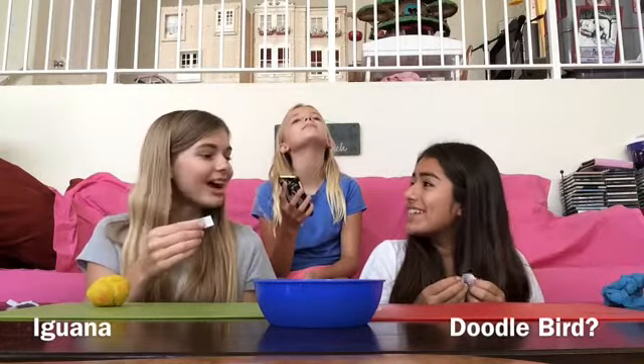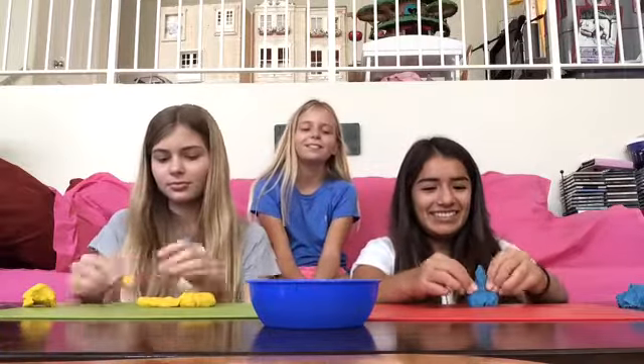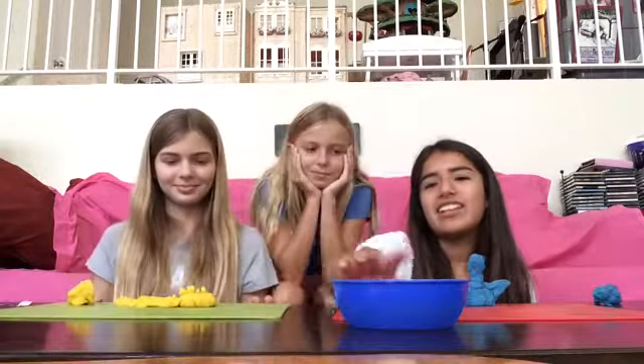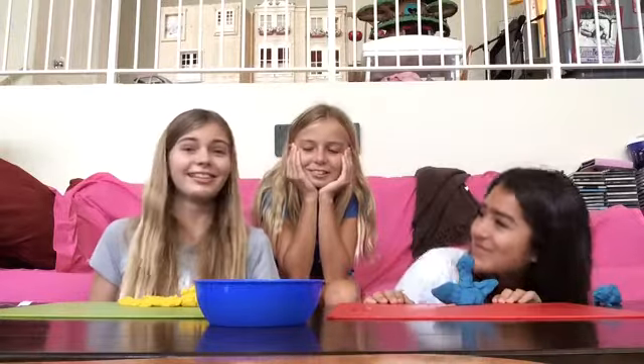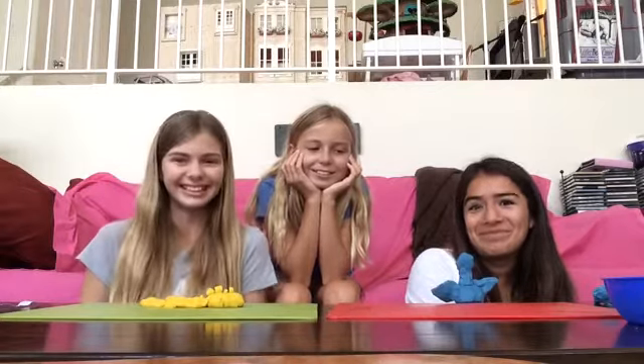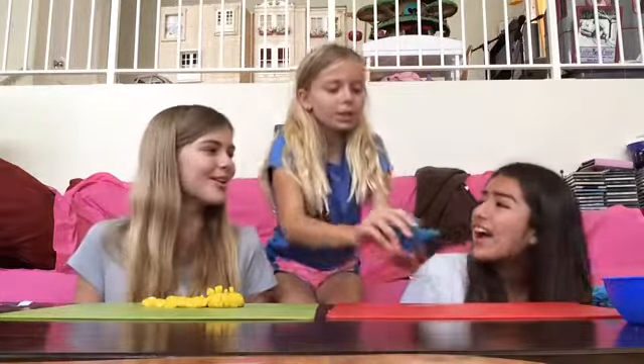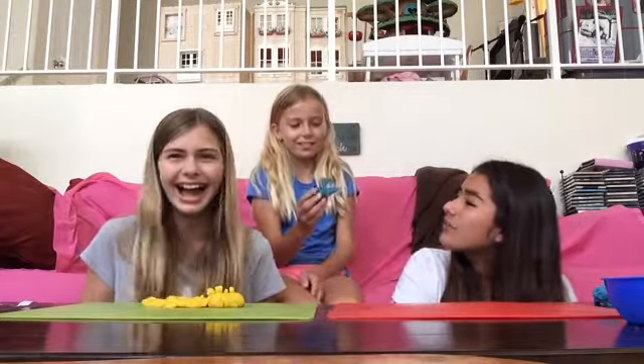I don't know what this is, I can't make this. One, two, three, go! Mine looks like nothing. Yours is... that's mine. Ashley is... iguana. Does that count? Yeah. That's so fun. I don't know what that is. It's a doodle bird. What's a doodle bird? I was thinking like the bird from Up. No one knows a doodle bird — if you know what a doodle bird is, let us know.